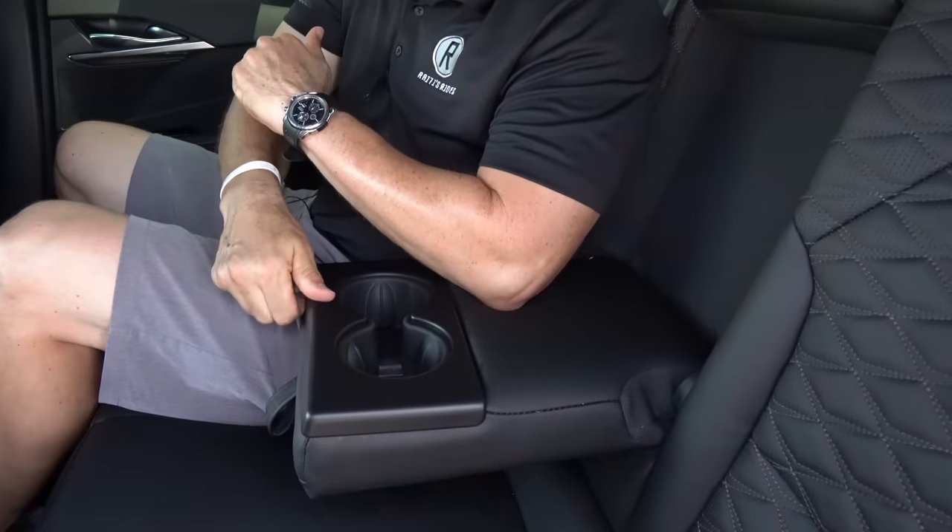I had to move the seat up a tad to get some legroom back here, so just let that be known. The armrest is very soft, with two cup holders. But let's go ahead and see how it stacks up in trunk space.